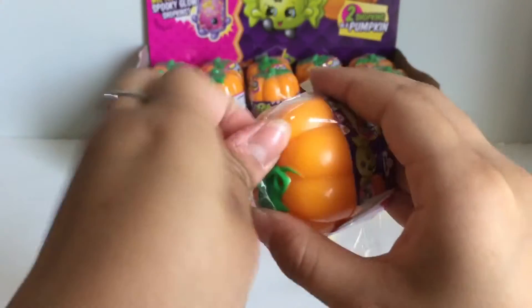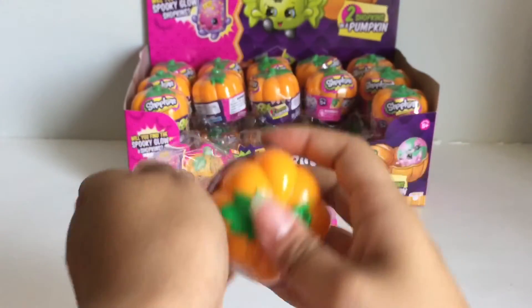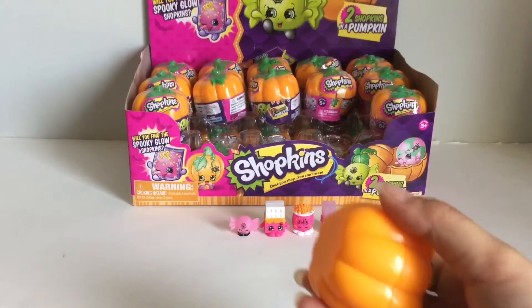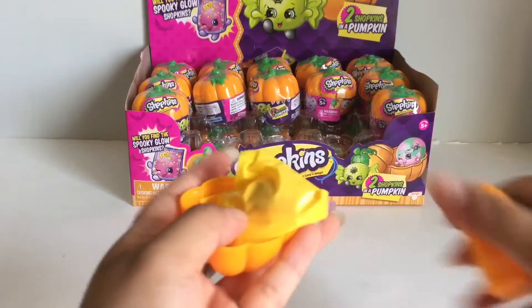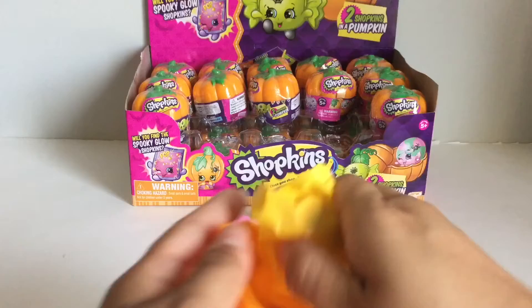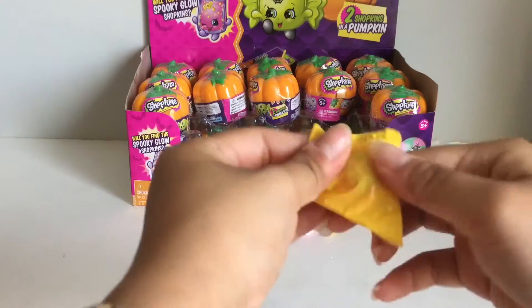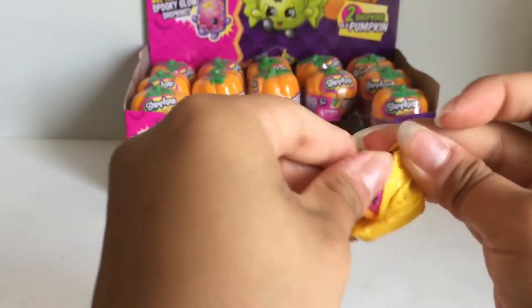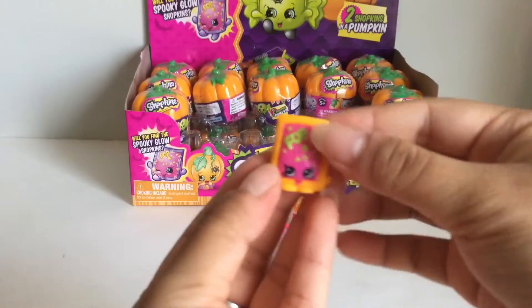Sorry if you hear footsteps — that is my dog, because whenever I come home and record over here, he knows I'm in this area and he has to come closer to where I am. Here is the next one. Look at this — it's Pop Rocks!